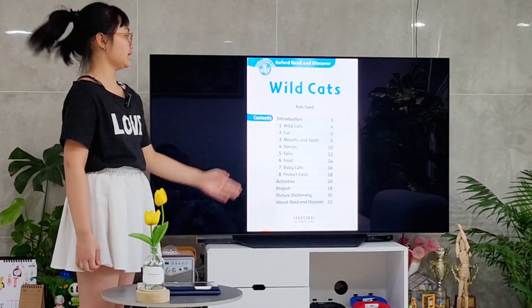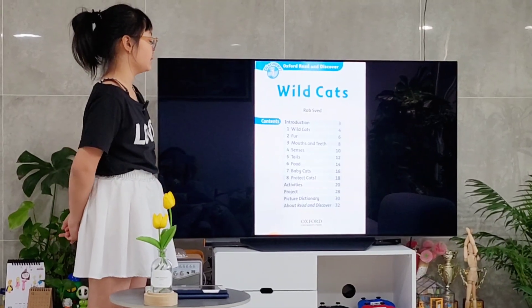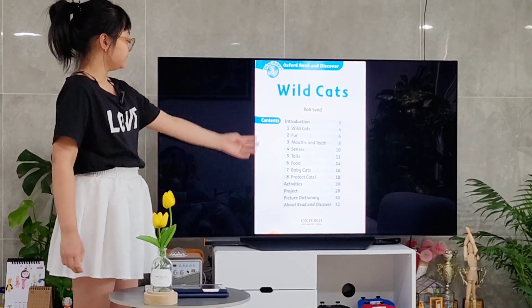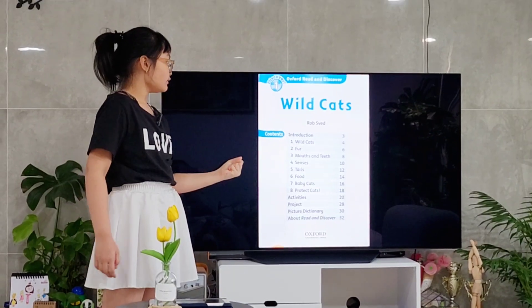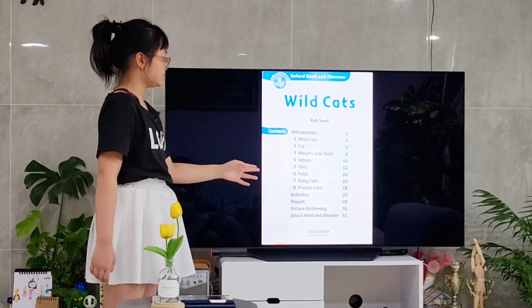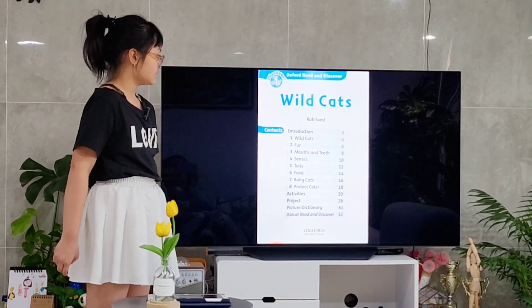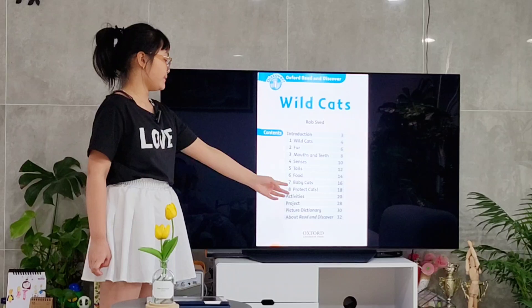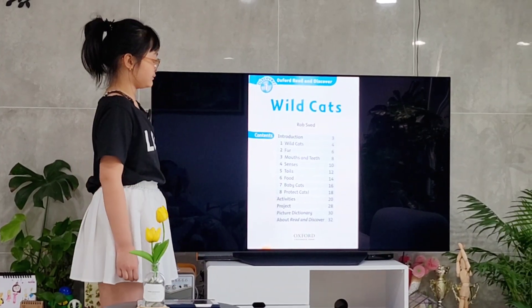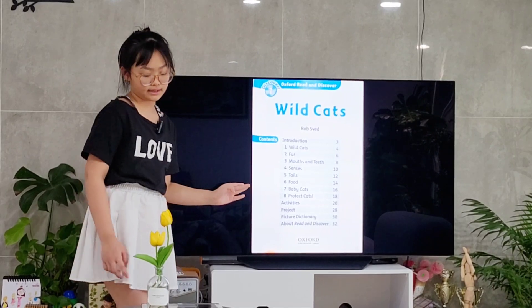I'm going to tell you the contents. First, introduction. And we're going to learn about wild cats and their fur, mouth, teeth, senses, tails, and the foods they eat. And also, baby wild cats. And last, we can learn about the way we protect wild cats.